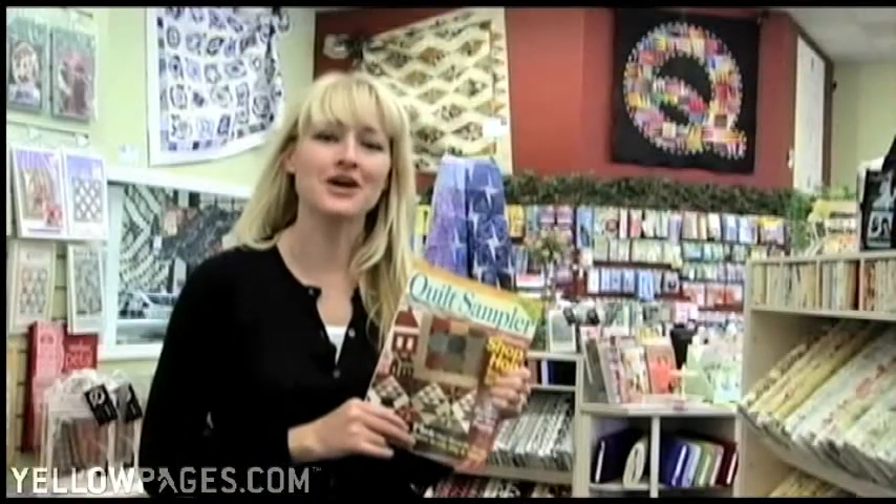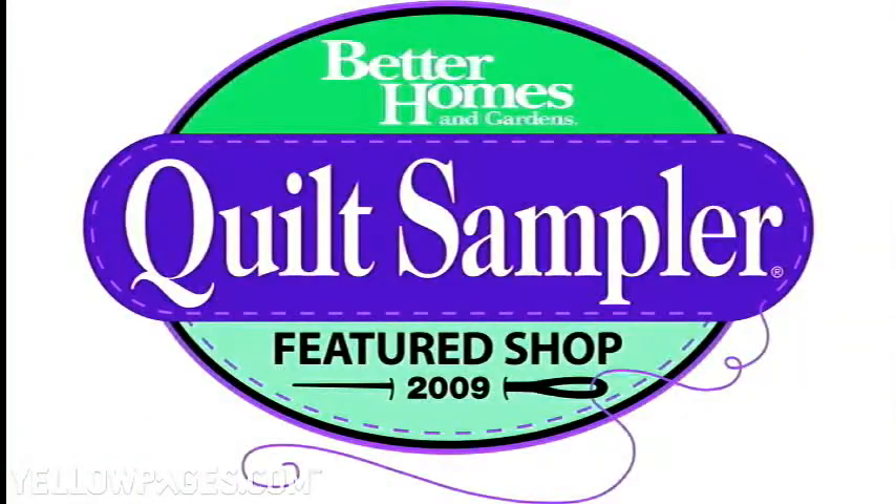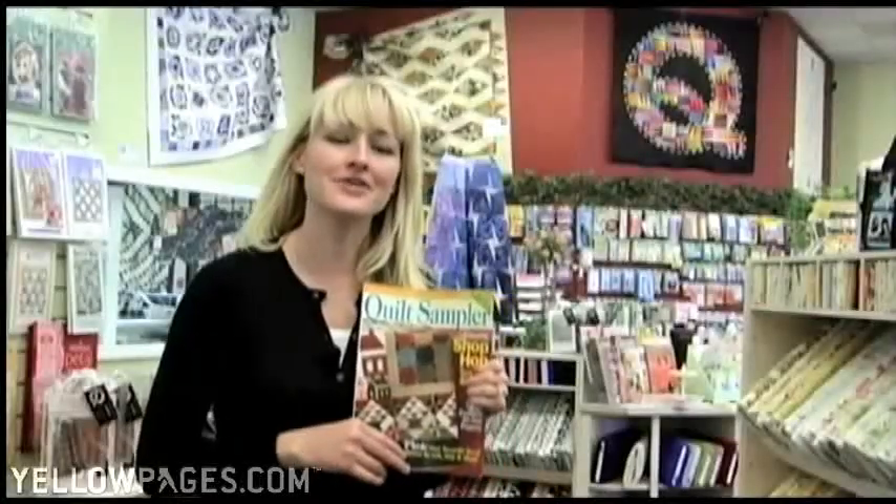You can find us in the Better Homes and Gardens Quilt Sampler Magazine, the Fall Edition, or we'd love to have you here in the shop. Or visit us online at www.quiltique.com.